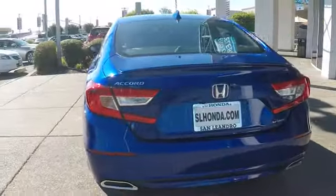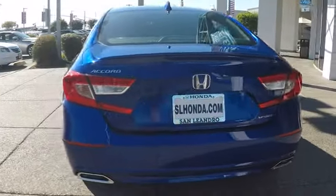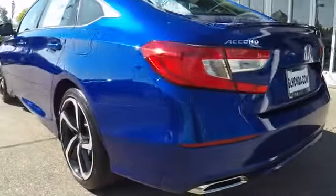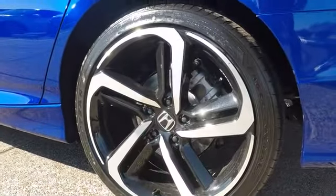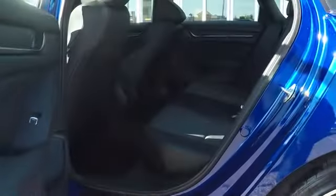Keyless entry, lane departure warning, traction control, steering wheel audio controls, anti-lock braking system, backup camera, stability control, leather wrapped steering wheel, Bluetooth, power steering, adjustable steering wheel, cruise control.